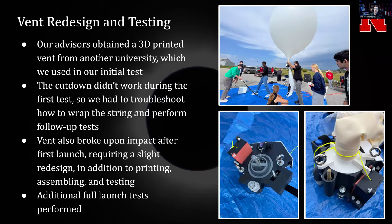The first issue was with the vent. This is the sub-team that I'm in charge of. Our advisors initially obtained a vent that we used for our first test of the balloon. The cut-down didn't work — the venting itself did work — but we had to troubleshoot how to wrap the string properly and how to make the cut-down work better through a bunch of different tests. The vent also broke, so we had to reprint it, make some slight changes, reassemble it, and then do more tests with the vent itself, a tethered balloon launch, and then a full untethered balloon launch.